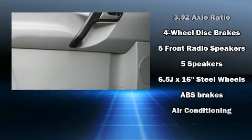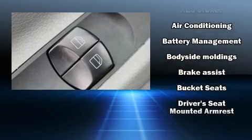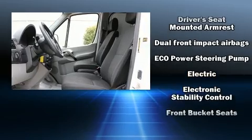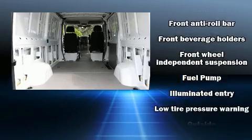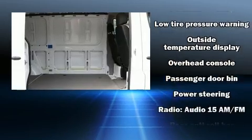Mercedes-Benz ensures the safety and security of its passengers with equipment such as dual front impact airbags, traction control, brake assist, ignition disabling, and four-wheel disc brakes with ABS. For added security, dynamic stability control supplements the drivetrain.